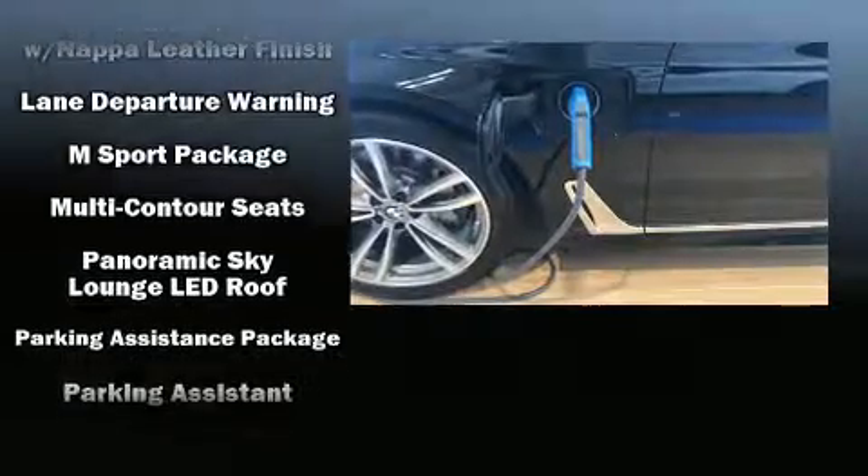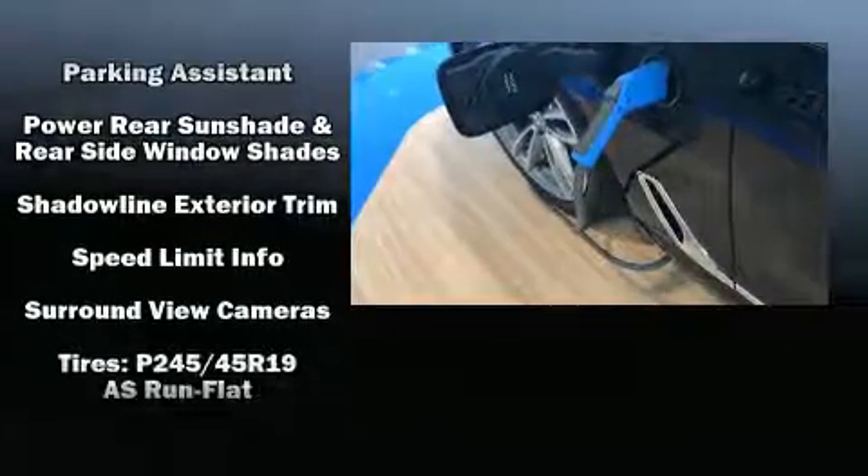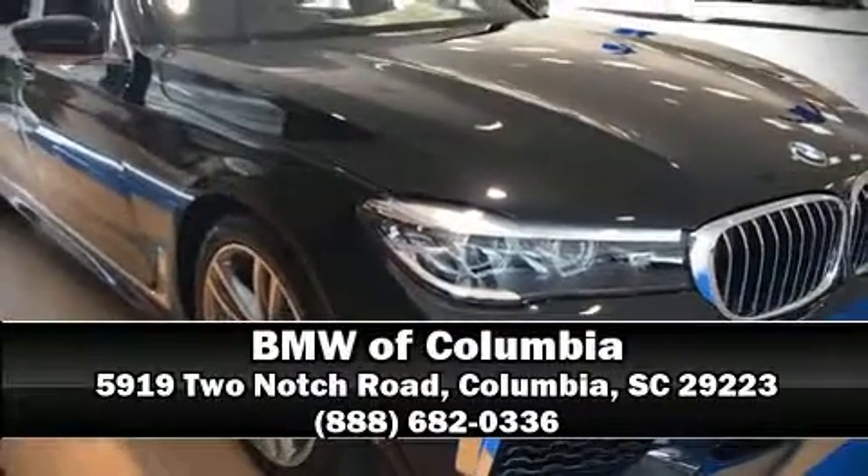BMW also prioritized safety and security with features such as anti-whiplash front head restraint, ignition disabling, and 4-wheel disc brakes with ABS. Stop by our dealership or give us a call for more information.